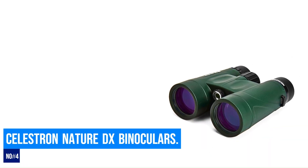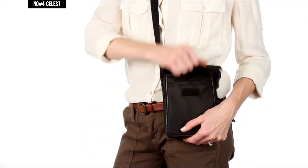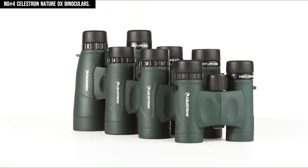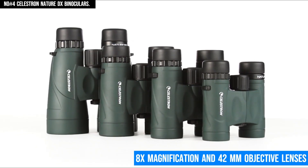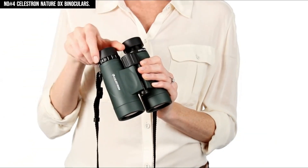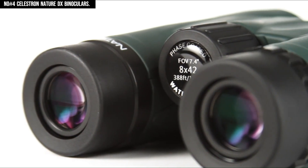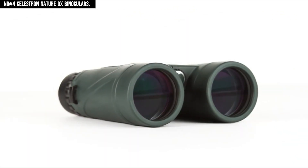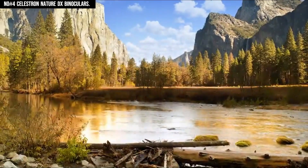Number 4: Celestron Nature DX Binoculars. The Celestron Nature DX Binoculars are a standout option for outdoor enthusiasts and birdwatchers who demand high-quality optics and rugged durability at an affordable price. With 8x magnification and 42mm objective lenses, these binoculars deliver bright, clear images even in low-light environments, making them ideal for birding and wildlife observation. The fully multi-coated lenses and BaK-4 prisms ensure superior light transmission and edge-to-edge sharpness, while the phase coating enhances contrast and resolution for stunning detail.